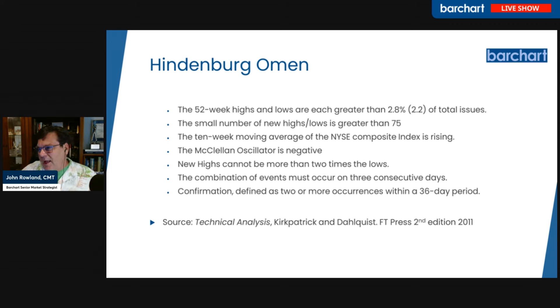The first criterion is that 52-week highs and lows are greater than 2.8% of total issues. Originally the design was 2.2%, and it was raised to 2.5 and then to 2.8 due to market volatility and the number of issuances. This applies to the NYSE, which has about 1,900 issuances. So 2.8% works out to about 54, meaning you want to see new weekly highs or lows be above 54.